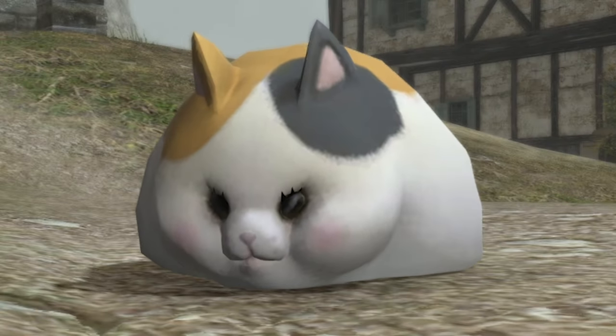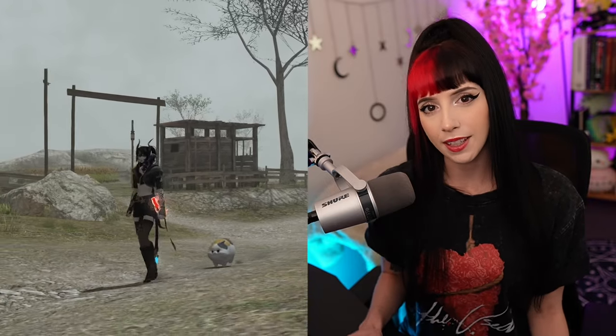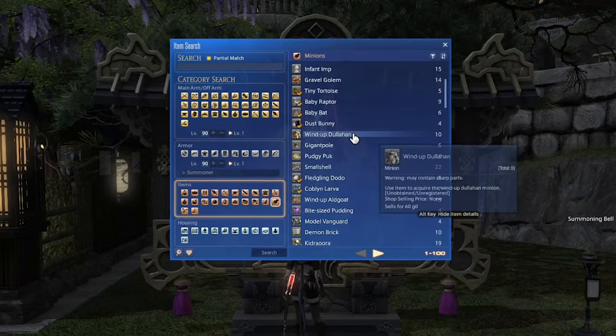It's time for our runner-up minion. He's the chonkiest little guy — can you guess? It's Fat Cat! Send your retainers out to those specific waterside exploration ventures. Make sure to double check which ones Fat Cat comes from in the link below, or you can just go buy him off the market board. It's just that easy — because our next minion is not easy to get.